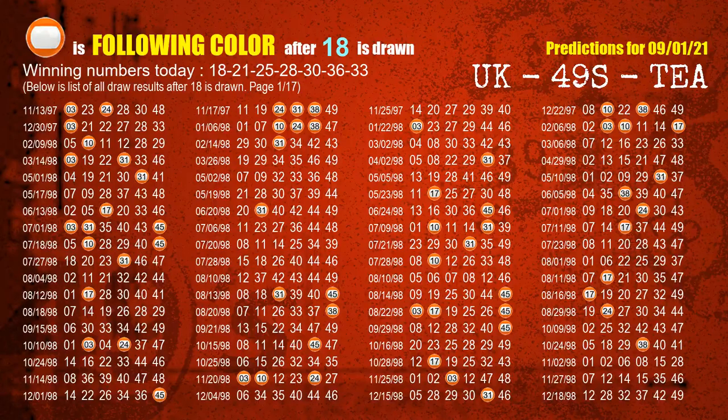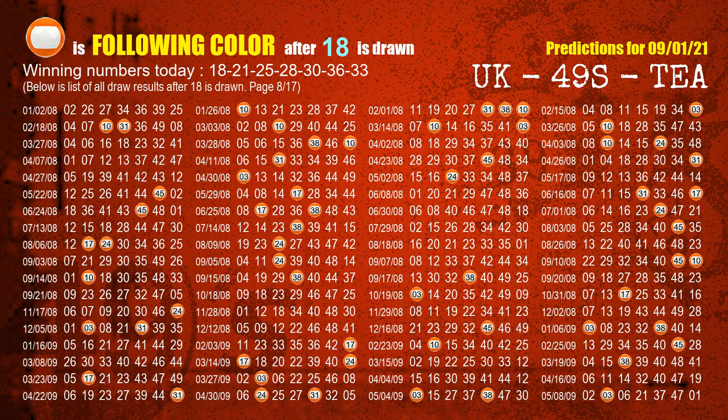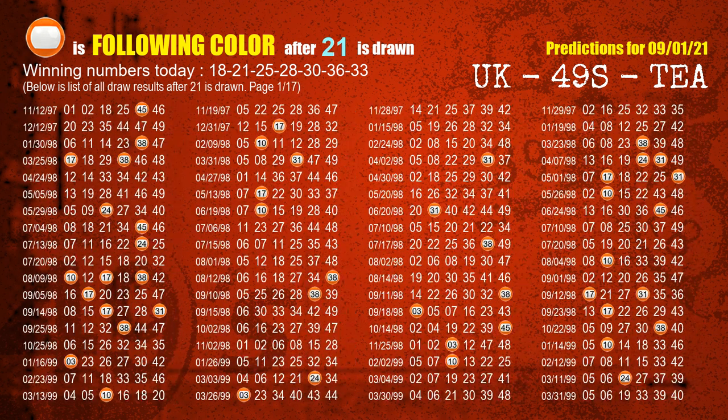Besides following ones, we need more clues for winning numbers of next draw, so we will find out the most drawn ball color through today's result. Following ball colors refer to the color of those numbers being picked on the next draw after this one. The first winning number is 18. The most frequently following color is orange when 18 is the winning number in the last draw. The second winning number is 21. The most frequently following color is orange when 21 is the winning number in the last draw. We already highlight the color orange with a color ball image for you.